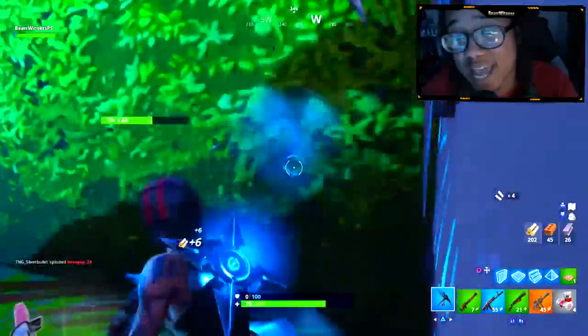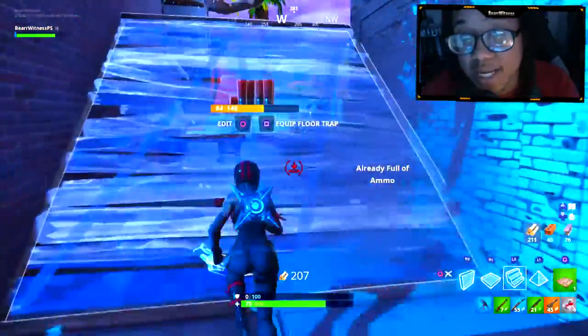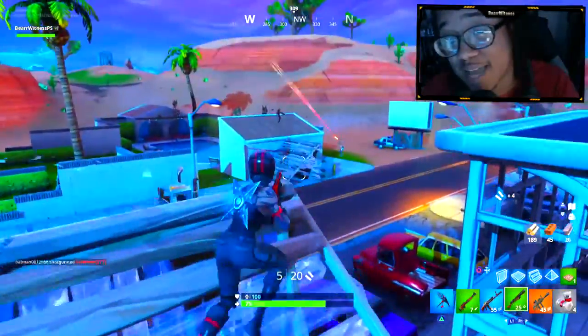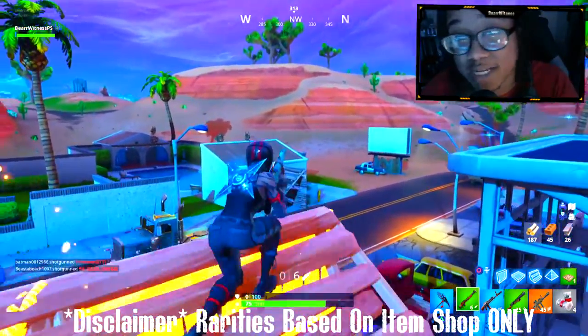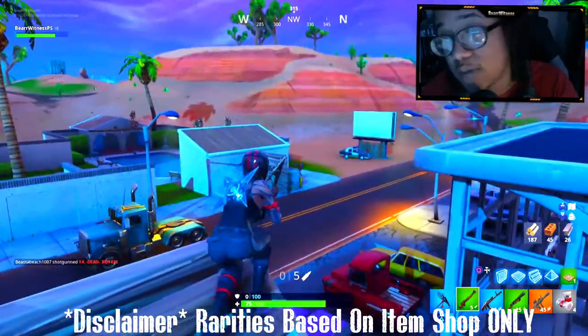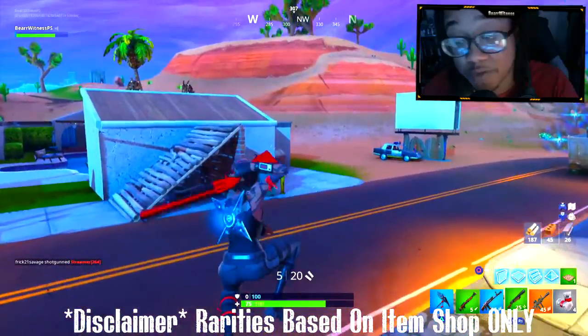Now in today's video, we're going to be talking about some items that haven't shown up in the item shop for literally hundreds of days. Now before we get into that, I want to tell you guys that you officially have two more days to get signed up and entered into my giveaway. So make sure you guys are going into the link in the description below so you can get signed up and entered into my giveaway.